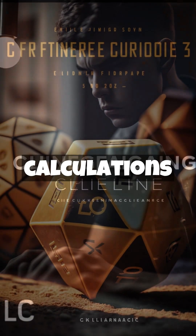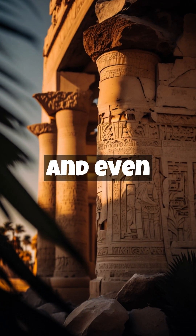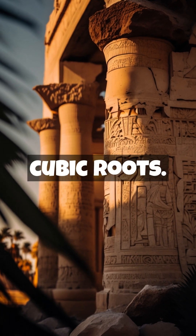These problems include calculations of areas, volumes, fractions, multiplication and division, and even methods for calculating square and cubic roots.